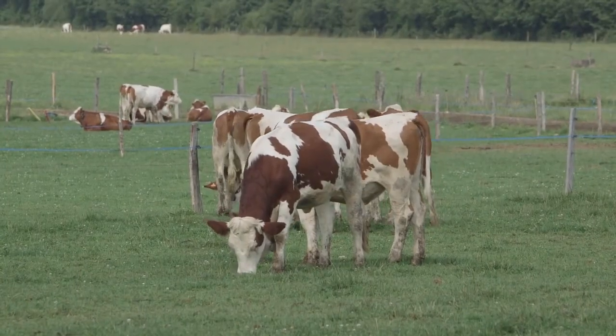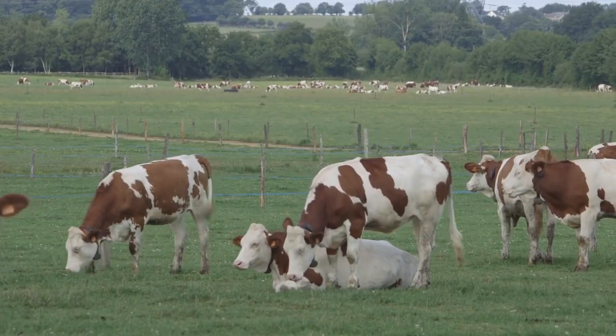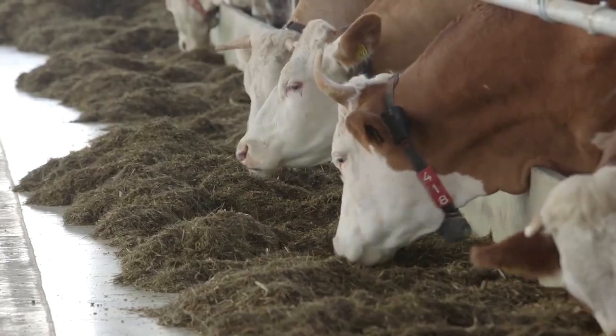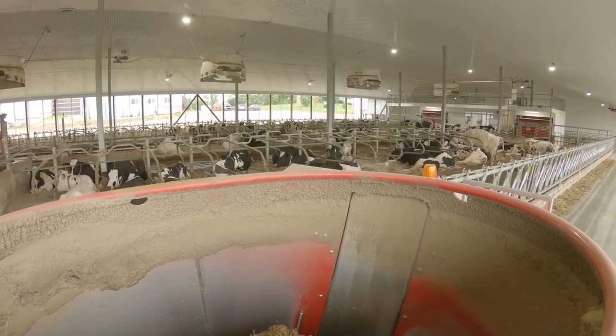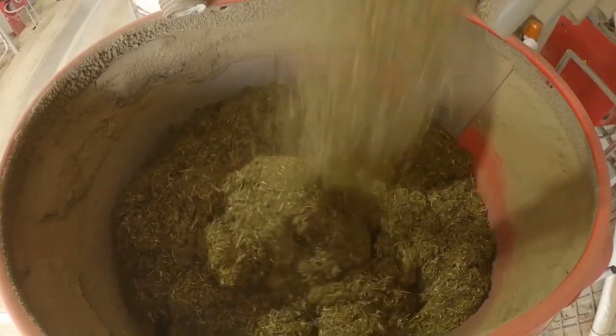Cows prefer eating throughout the day. Frequent eating keeps the pH level in their rumen stable, allowing the cow to fully exploit the nutrients available. 10–14 feedings per day are ideal for their best health. That's why automating feeding by robots is ideal for the best milk production.